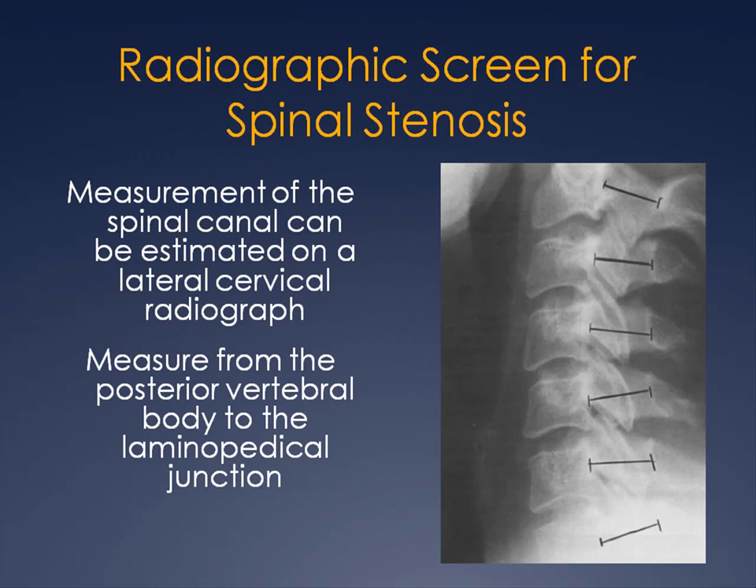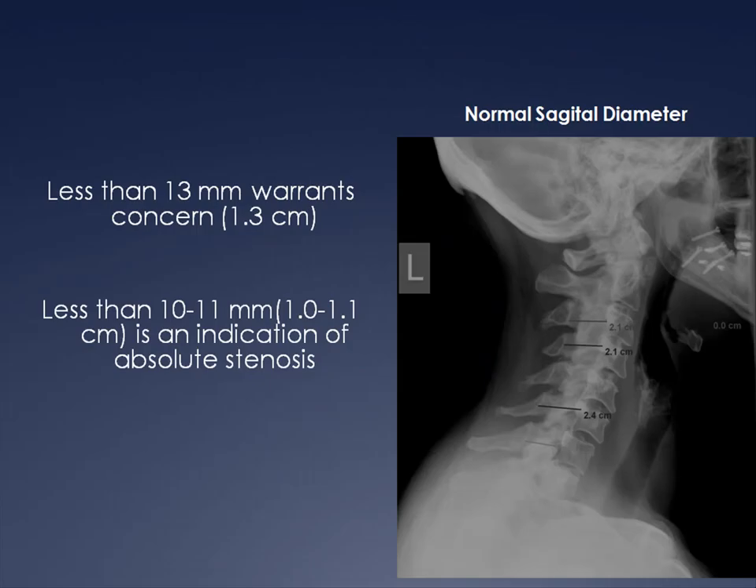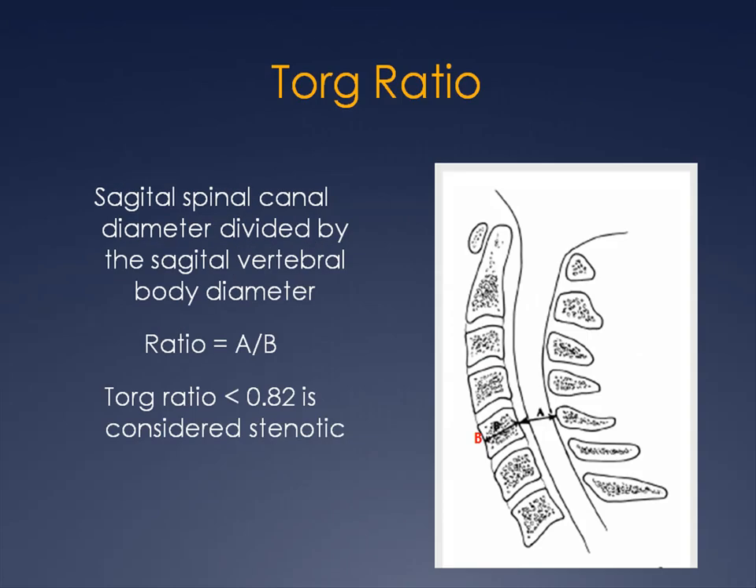Radiographically, a suspicion of central canal stenosis may be indicated primarily on a lateral cervical x-ray. Measure from the posterior vertebral body to the laminopedical junction to estimate the size of the central canal. Less than 13 millimeters warrants concern, and less than 10 millimeters is an indication of absolute stenosis. Another approach is the TORG ratio — the ratio between the sagittal spinal canal diameter and the sagittal vertebral body diameter, represented as A divided by B. A TORG ratio of less than 0.82 is considered evidence of stenosis.